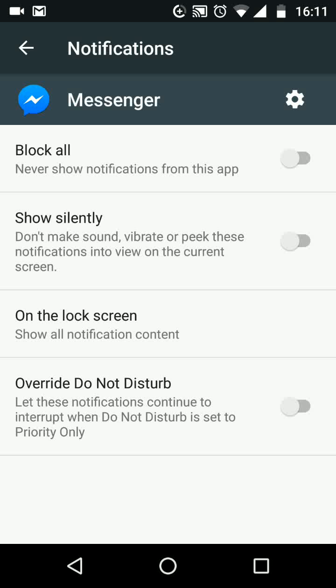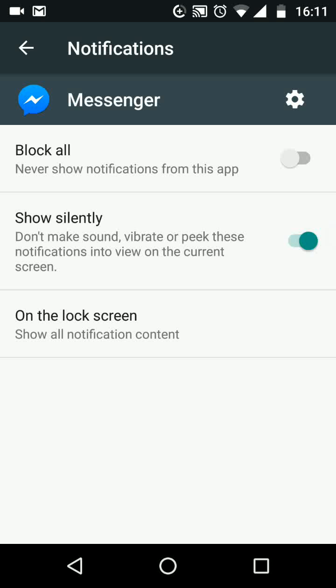I will choose Show Silently, which is a great option for when in the workplace. By doing this, notifications from Messenger will be silenced. A simple way to block or silence notifications from your apps. With Quick Tips 2, knowledge has no limits.